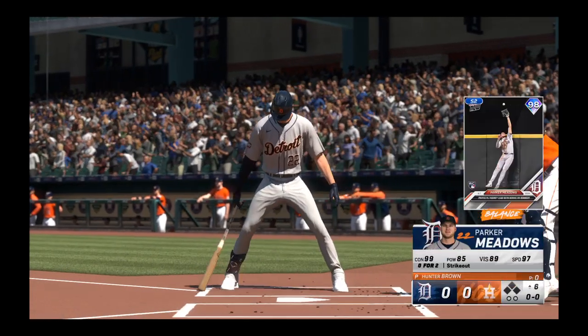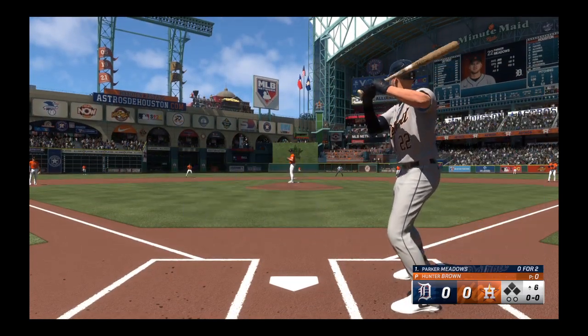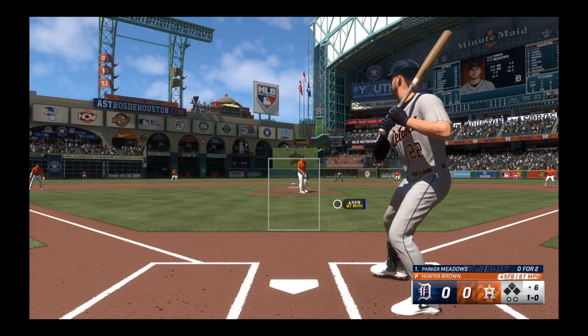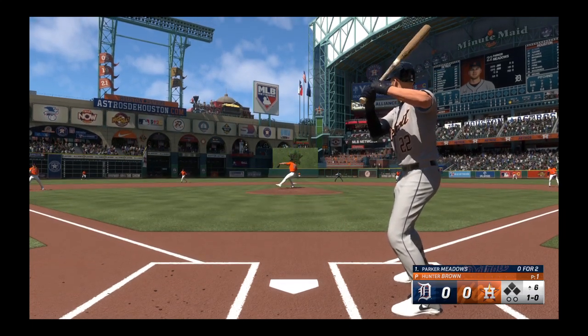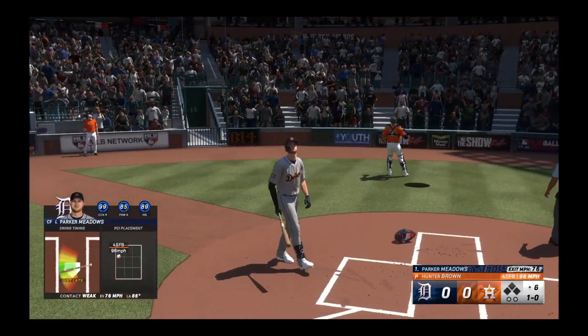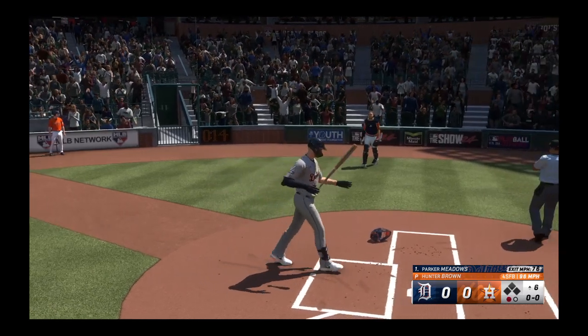We're back, top six. Now Parker Meadows. The pitch — misses inside, one ball. Popped up, foul territory behind the plate. Diaz drifts towards it, hauls it in. And there's one away.